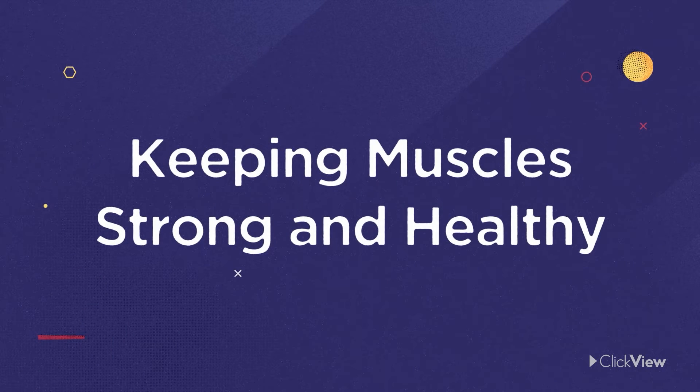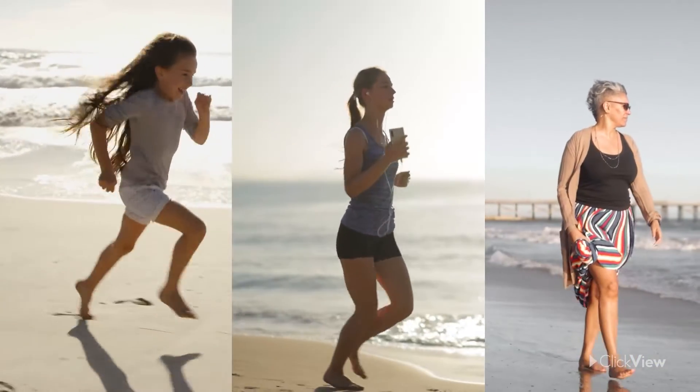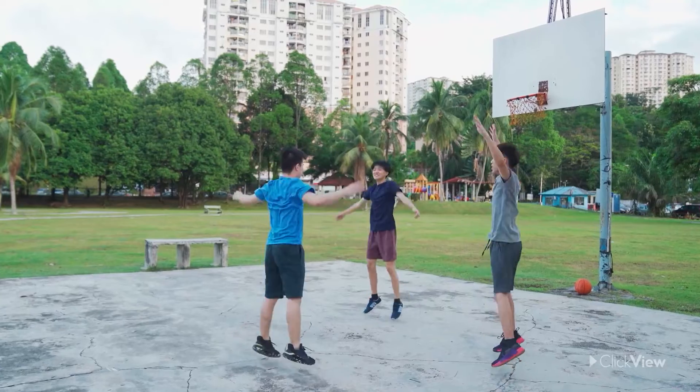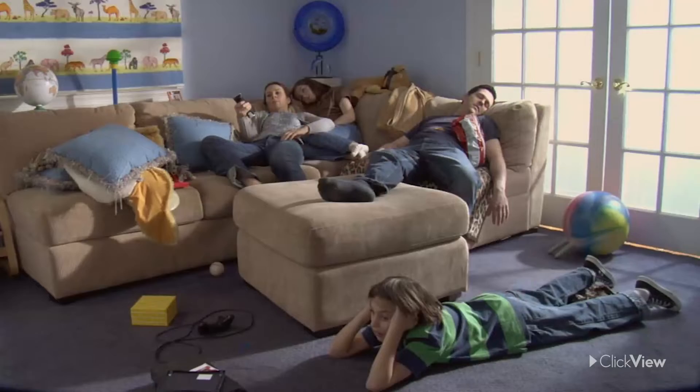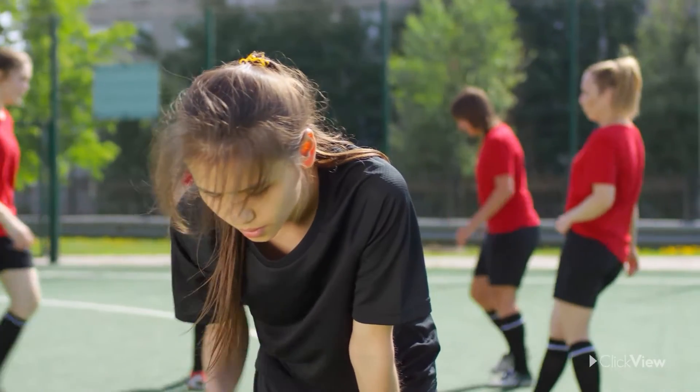So, how do you keep this incredible system of muscles healthy? Muscles grow and change throughout your life. When you exercise, you work your muscles, and they grow and become stronger. If you don't use your muscles, they can become weak, and that makes it hard to be active.